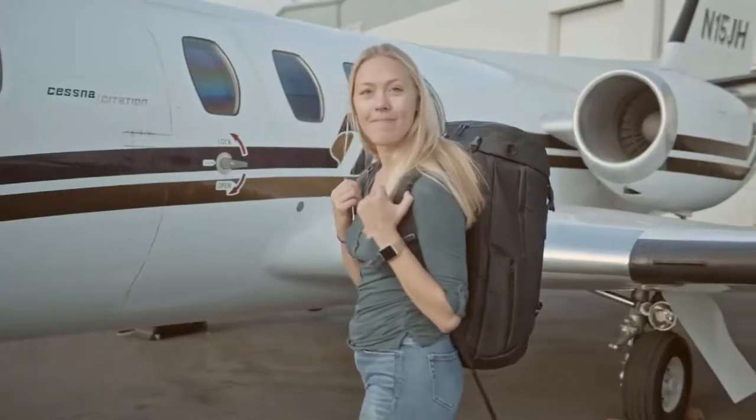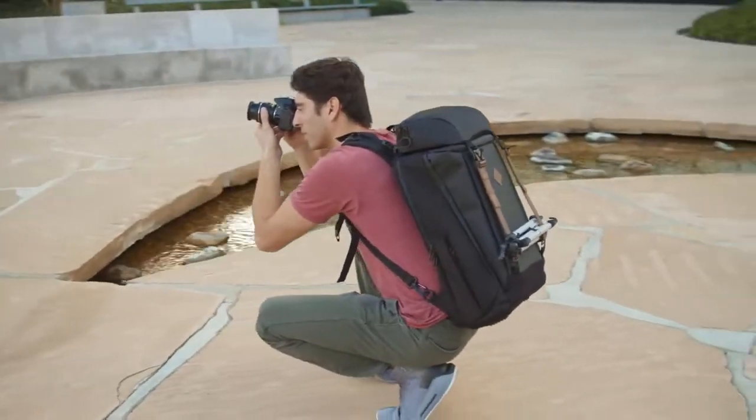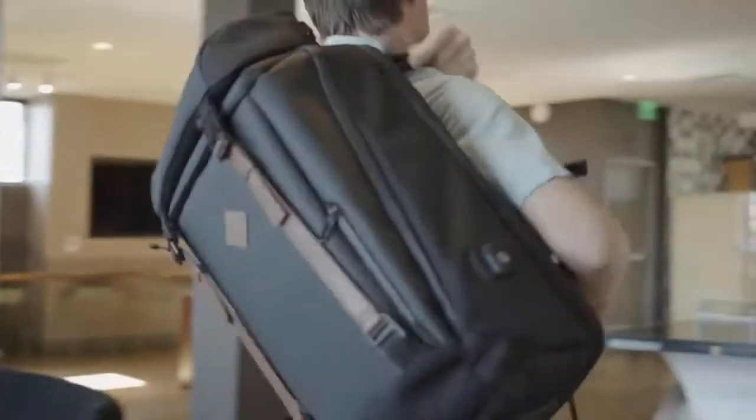Engineered for the traveler, adventurer, and creator — pre-order your Era backpack today at the lowest price we'll ever offer.